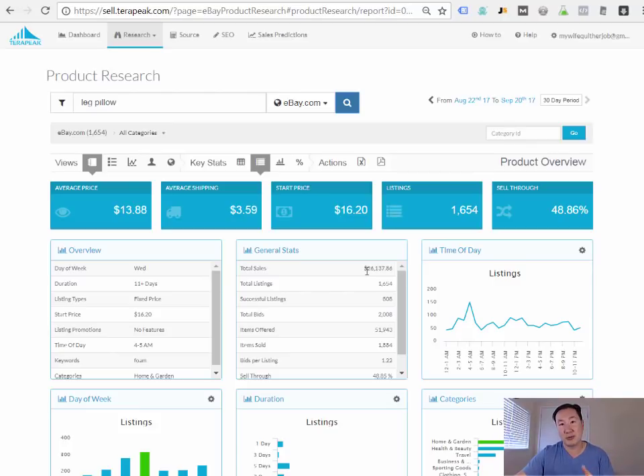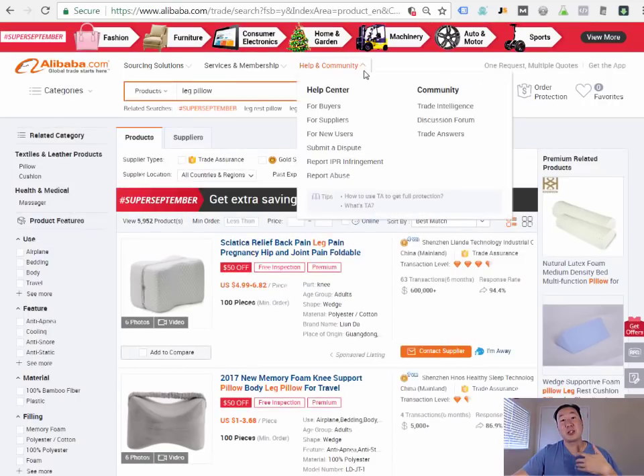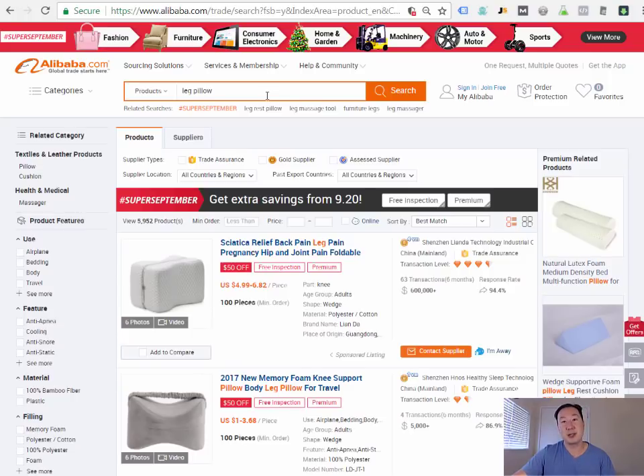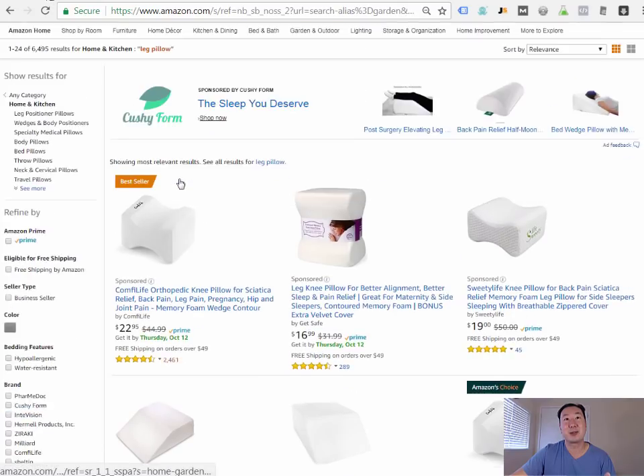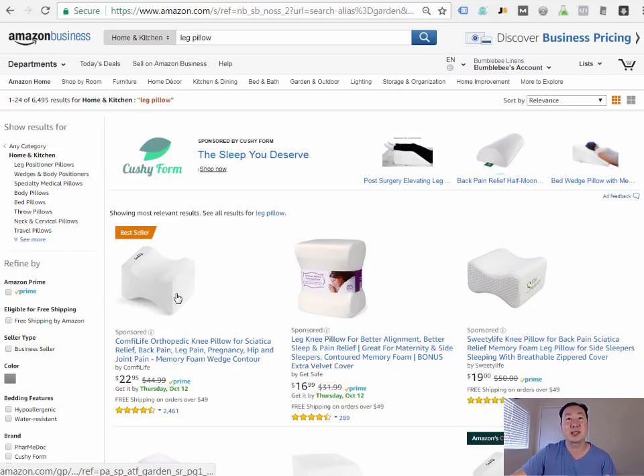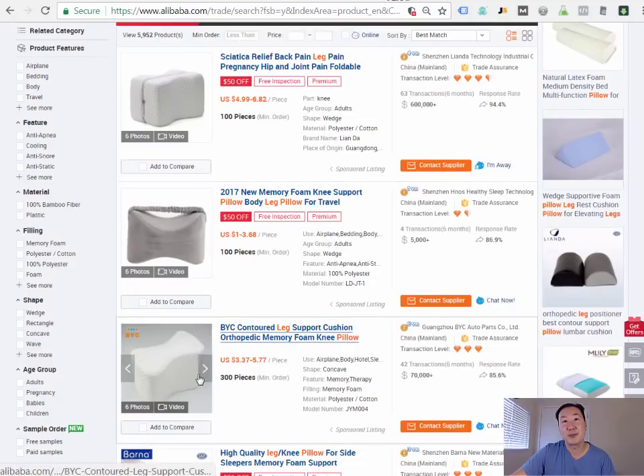In a subsequent lecture I'll cover additional tools to gauge product demand, but for now start with Terapeak and Longtail Pro. The next step is to find out how much profit you can make selling leg pillows. I use Alibaba — a search engine for Chinese manufacturers. Typing 'leg pillow' on Alibaba brings up vendors; comparing those results to the best-selling leg pillow on Amazon, you'll notice the products look very similar, yet on Alibaba they cost only $3.37 to $5.77 per piece, averaging around $4.